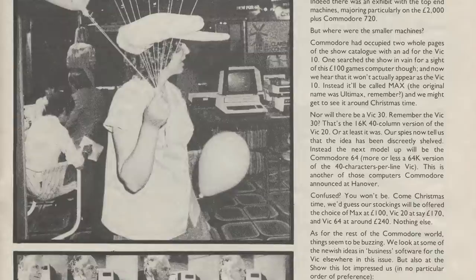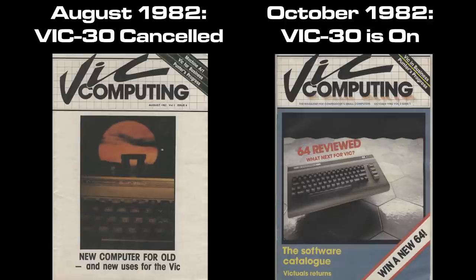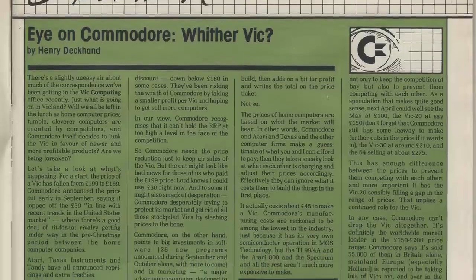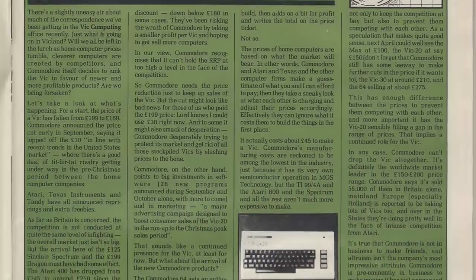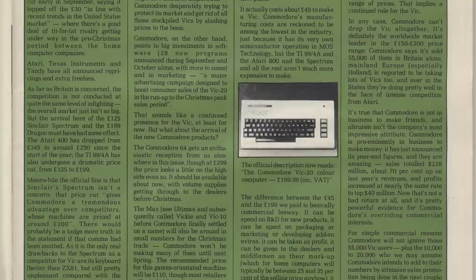Bizarrely, this is in the August 1982 issue of VIC Computing, and previously we were reading the October issue with less up-to-date news. Perhaps that's just lead times on articles being submitted in different order — I can't really explain it. No matter what, there's definitely confusion around this issue.